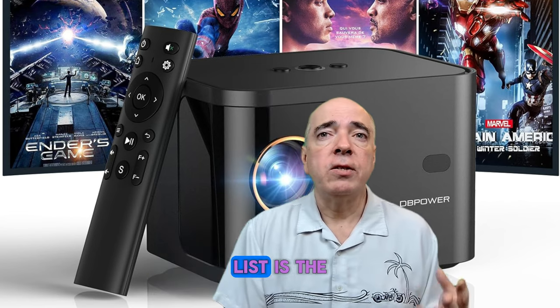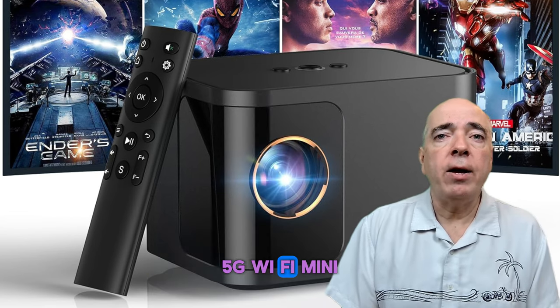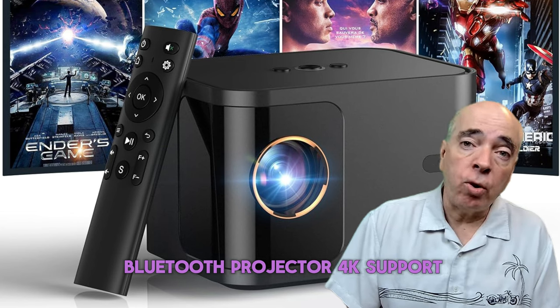The price for this projector is $349.99 on Amazon, which is the highest among the three but very reasonable for all the features you get.